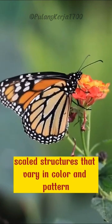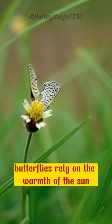Butterflies rely on the warmth of the sun to regulate their body temperature. They are often seen basking in the sunlight, fluttering their wings to warm up their bodies.